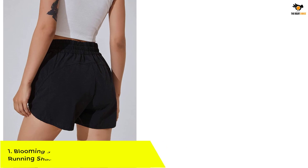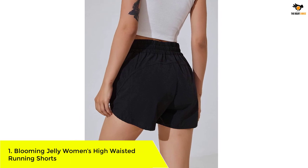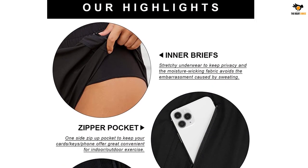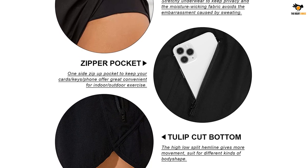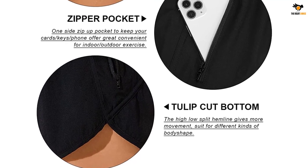Number 1: Blooming Jelly Women's High Waisted Running Shorts. Made from 95% polyester and 5% spandex, these shorts are moisture-wicking, lightweight, and breathable. The shorts have a one-side zip-up pocket to store your phone, keys, and cards conveniently while you step outdoors for sporting activities such as running, boxing, tennis, or HIIT.